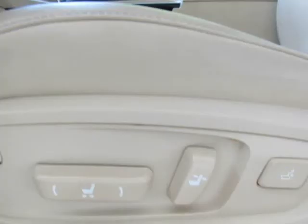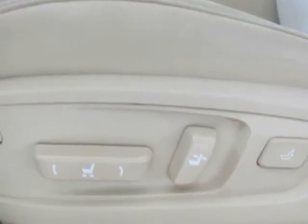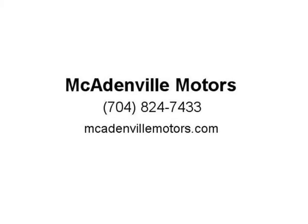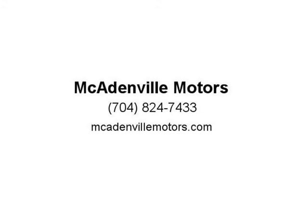Plus all instruments and controls. Listed price is cash price and does not include tax, tag, or documentation fee. A-plus rating with the BBB and over 12 years in business. See store for written details. Visit us at mccadenvillemotors.com.